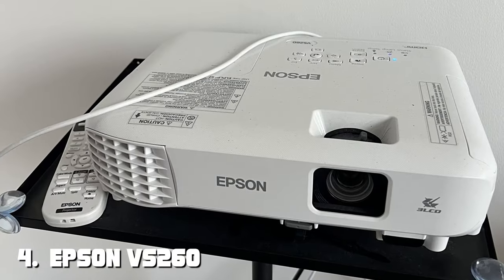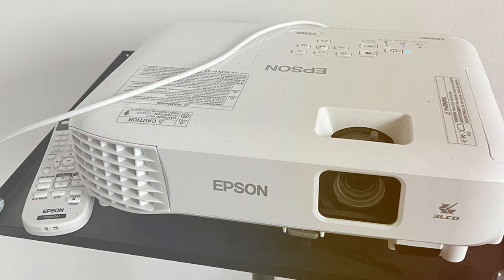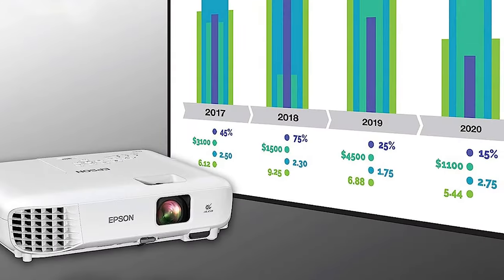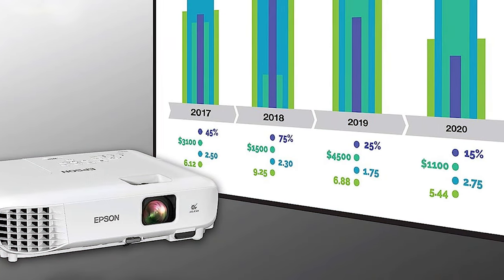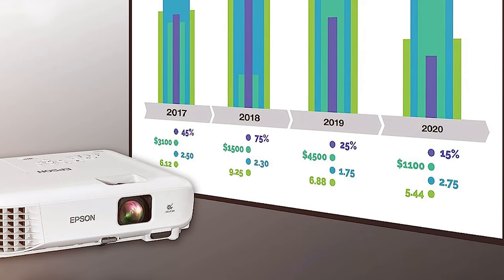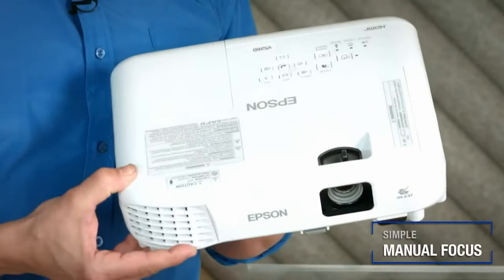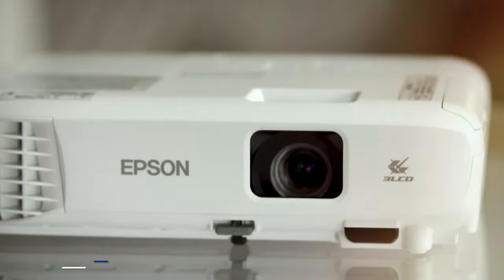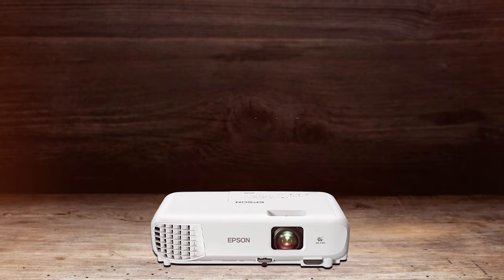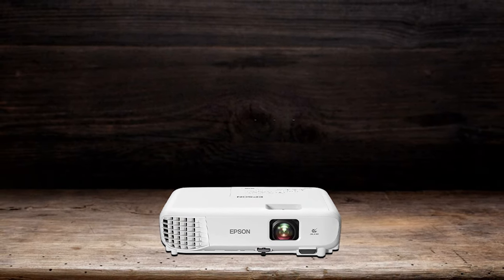Next, at number four, we have the Epson VS260 3-Chip 3LCD XGA Projector. With its native XGA resolution, this projector delivers rich and vibrant images with impeccable detail, making it perfect for movies, gaming, and presentations. The VS260 boasts a high brightness of 3,300 lumens, making your visuals pop with clarity even in well-lit environments. Your living room can now transform into a dazzling theater.